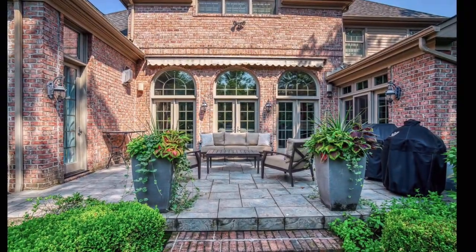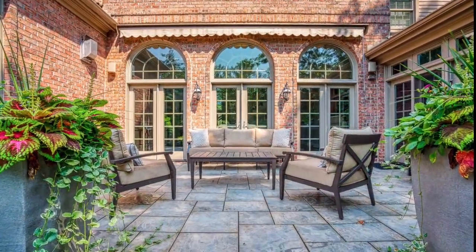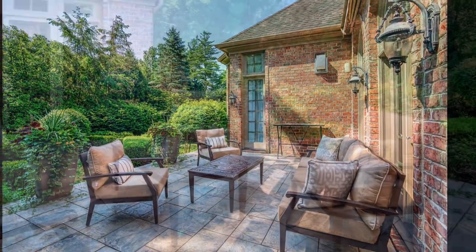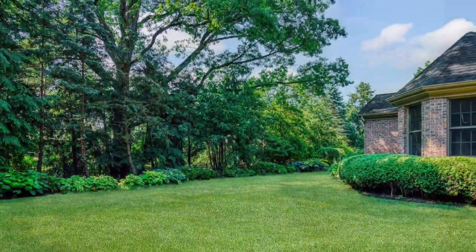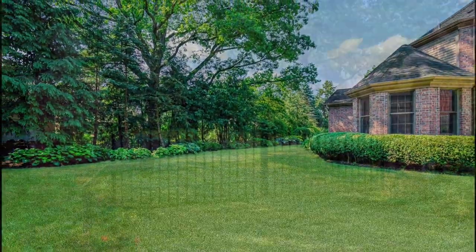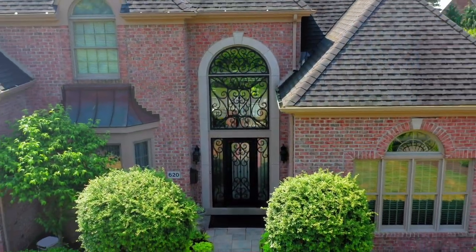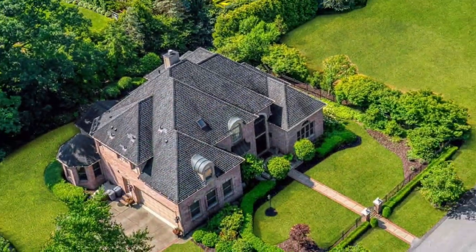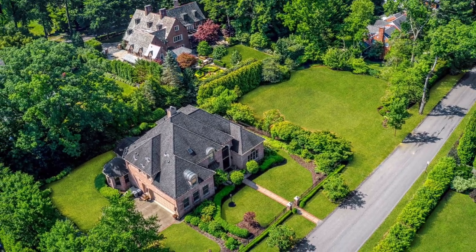Heading outside, the beautiful and private back patio is accessed from the master bedroom, the great room, and the kitchen, and offers a wonderful spot for warm weather entertaining. The beautifully landscaped yard offers plenty of space for outdoor pursuits and the gated driveway affords extra safety for pets and smaller family members. This wonderful home is located within easy walking distance of the wonderful shops and restaurants of Swickley Village and is close to both downtown Pittsburgh and the airport.